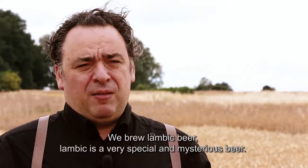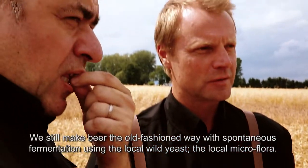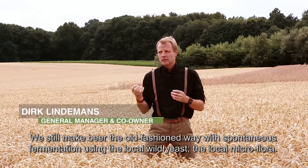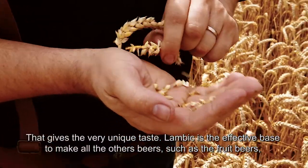We brew Lambic beer. Lambic is a very special and mysterious beer. We still make beer using the oldest method, in spontaneous fermentation, using the local wild yeast and the local microflora, and that gives a very unique taste.